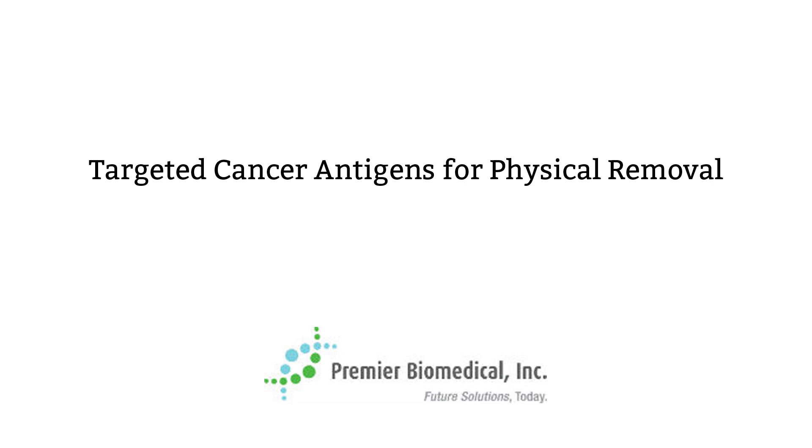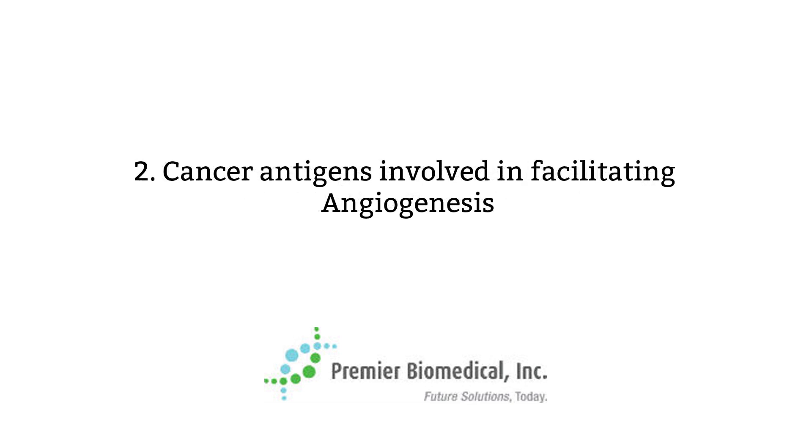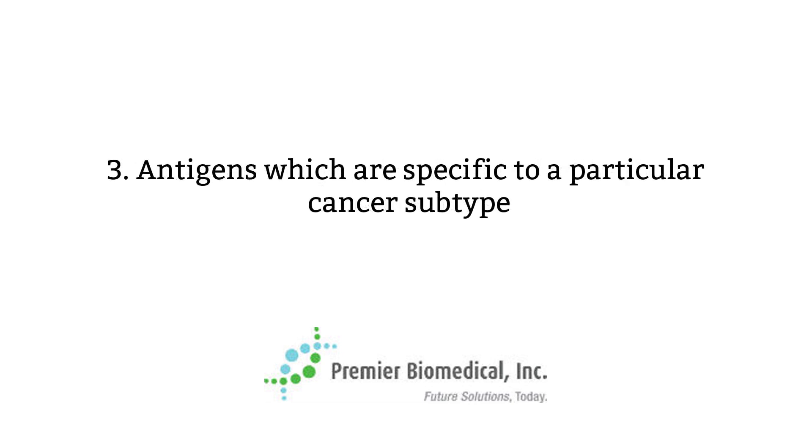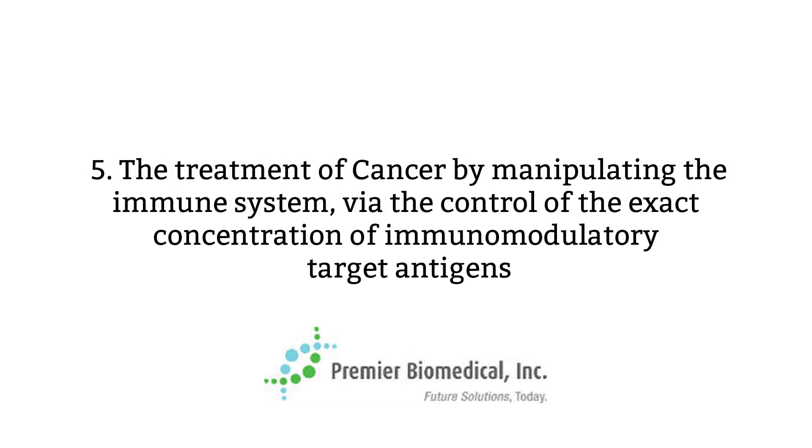There are five categories. One: cancer antigens involved in causing or facilitating tumorigenesis. Two: cancer antigens involved in facilitating angiogenesis. Three: antigens which are specific to a particular cancer subtype. Four: antigens that decrease chemotherapeutic or drug efficacy treatment. And five — the category I consider the most exciting — the treatment of cancer by manipulating the immune system via the control of the exact concentration of immunomodulatory target antigens.